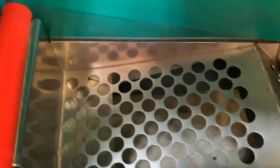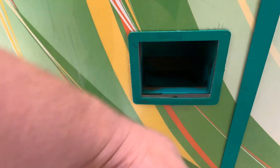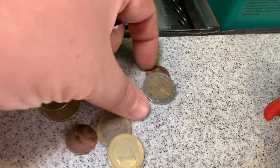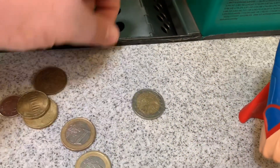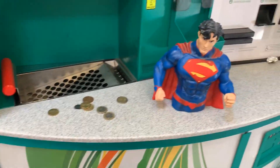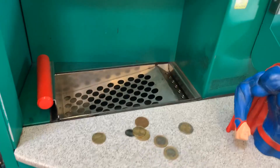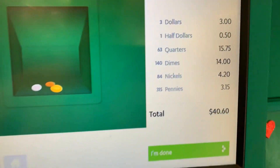Almost there. Now let's see what all came down here. I don't think that turkey cheese token is going to work, guys. And another dime. What do you guys think the total is? The total is $40.60.